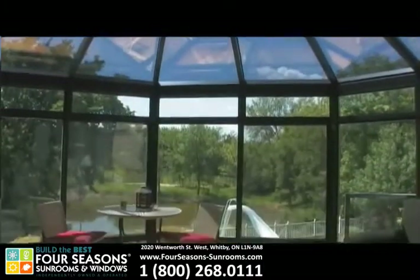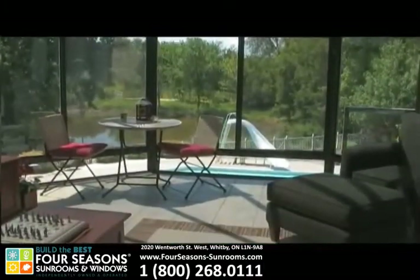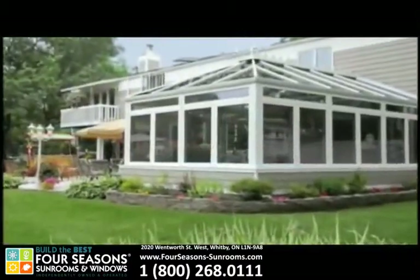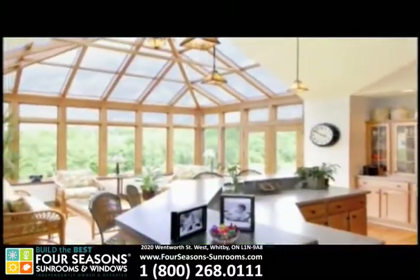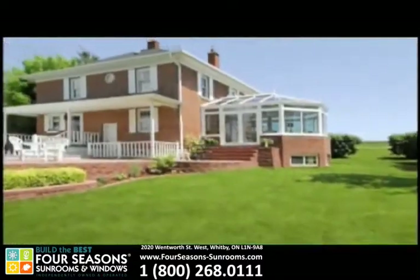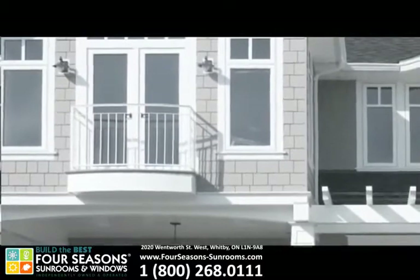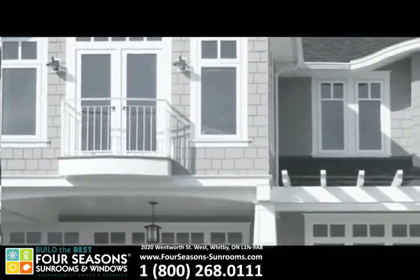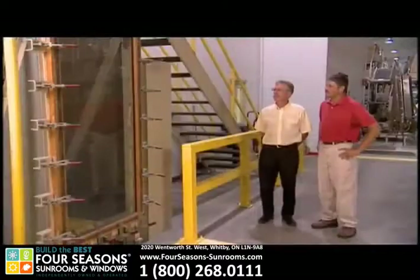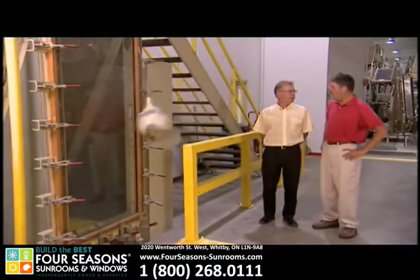Conserve-a-Glass Select with Stay Clean Technology is the only sunroom glazing designed specifically for rooms made of glass that will keep you warmer in winter and cooler in summer. Distinguished for their safety, performance, and durability, Four Seasons Sunrooms only uses state-of-the-art materials and technologies. Four Seasons builds its Conserve-a-Glass Select for windows with double-strength glass, which is twice as strong as regular window glass, and its Conserve-a-Glass Select for sunrooms with tempered safety glass, which is four times stronger than regular window glass, providing you with the strength and security you demand.